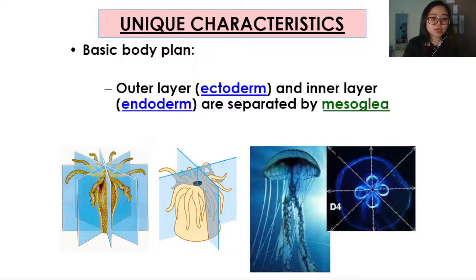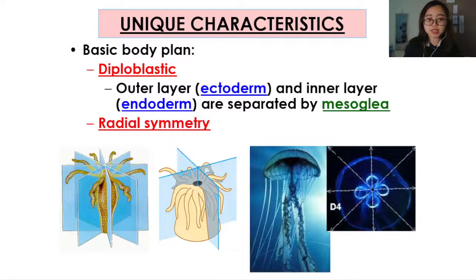As you see here, since they have ectoderm and endoderm but no mesoderm, they are diploblastic. They also show radial symmetry, as you can cut them from many directions and they would still be mirror images of each part.